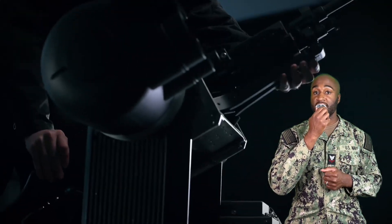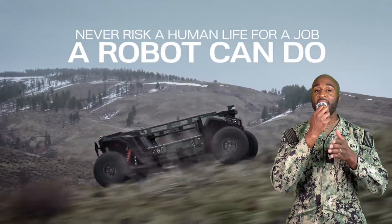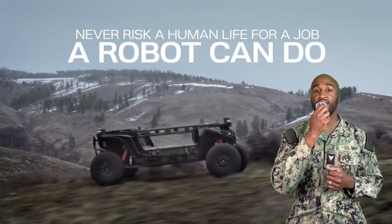The Army is betting big on tech like this to keep soldiers alive and mobile, and if this is what they're testing now, just imagine what the battlefield is going to look like in five years.